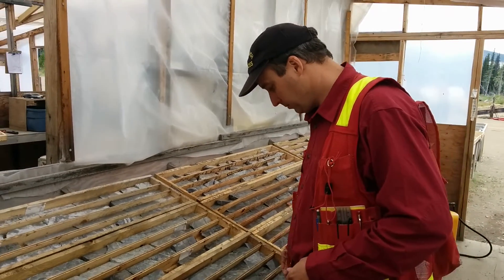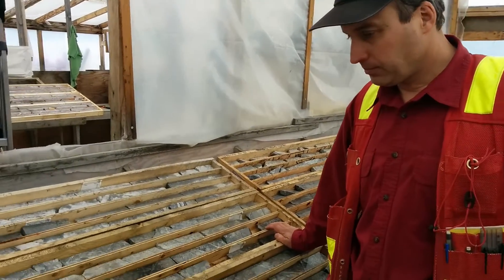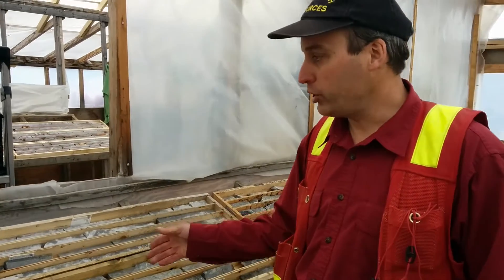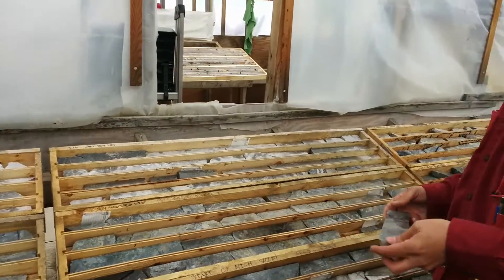I'm here today with Shane Ebert from Goldreach. He's the head geologist on the project and he's going to explain to us what we're looking at here at this core. This is hole 201, which is the second hole we've drilled in 2014, and what we're into here is a large breccia zone.